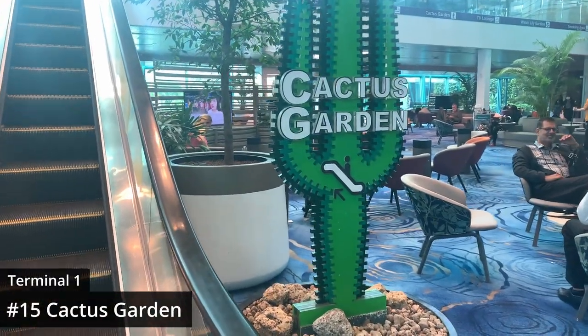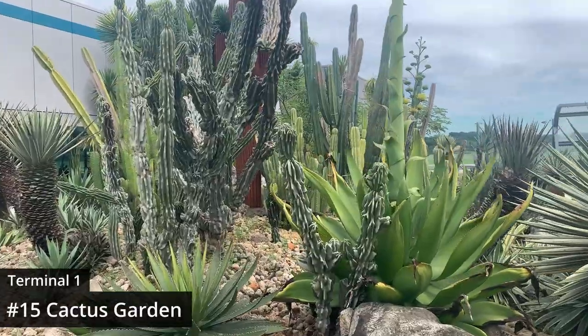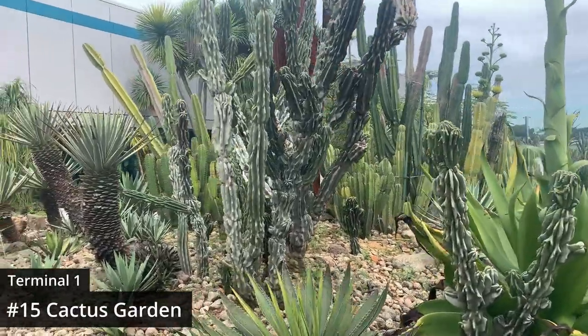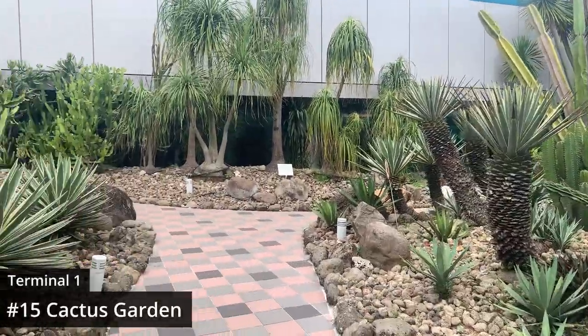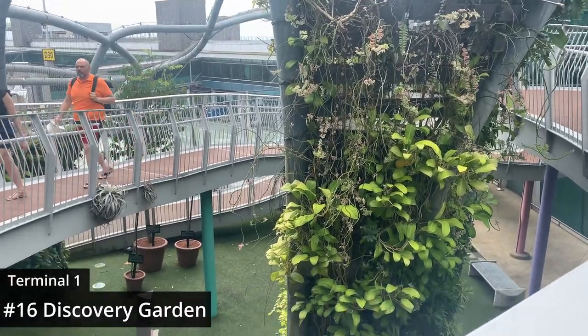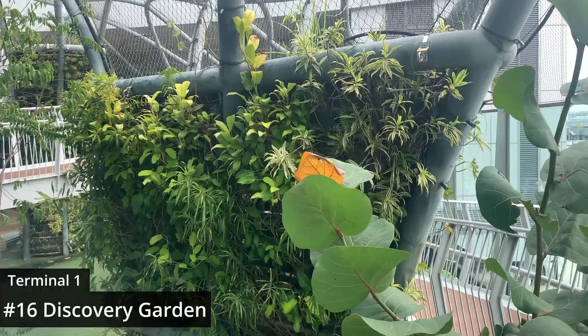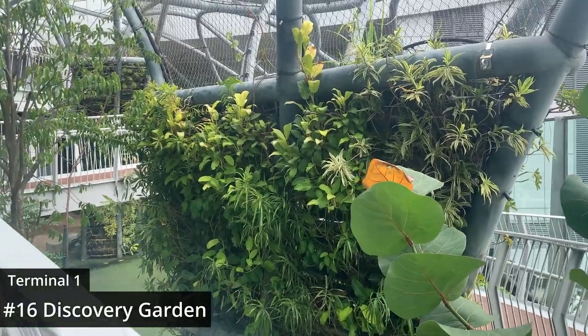Speaking of gardens, another one to check out is the Cactus Garden. I've made it to Terminal 1, which is where two really cool gardens are. It is really hot up here — it feels hotter than the rest of Singapore, which is very fitting for all the cacti. The other garden in Terminal 1 is the Discovery Garden, which offers a walking path with an incline. I prefer the Cactus Garden, but this is still a good place to stretch your legs and get some fresh air.